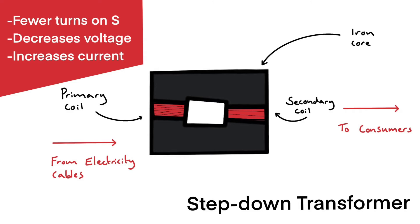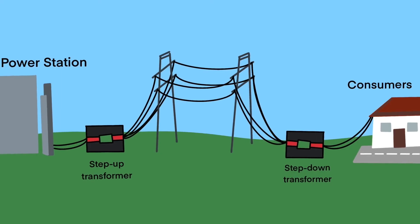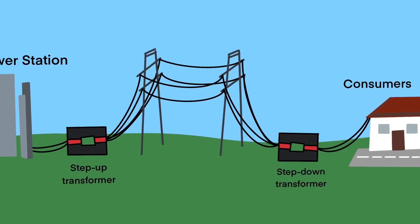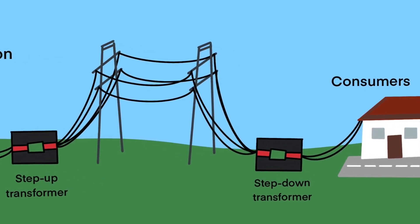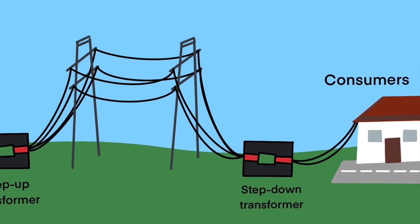The UK mains electricity that we use in our homes is alternating current, has a frequency of about 50 Hertz and a potential difference of 230 volts. So thanks to the National Grid we have electricity to power our homes, industries, factories, schools, businesses — basically to power everything.